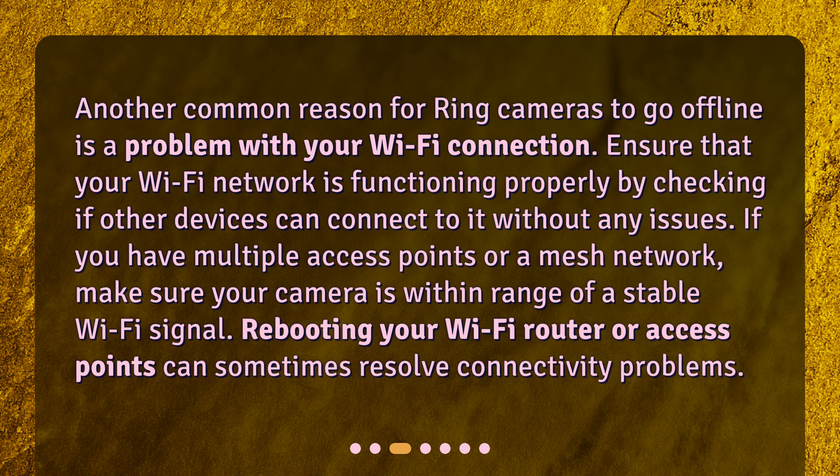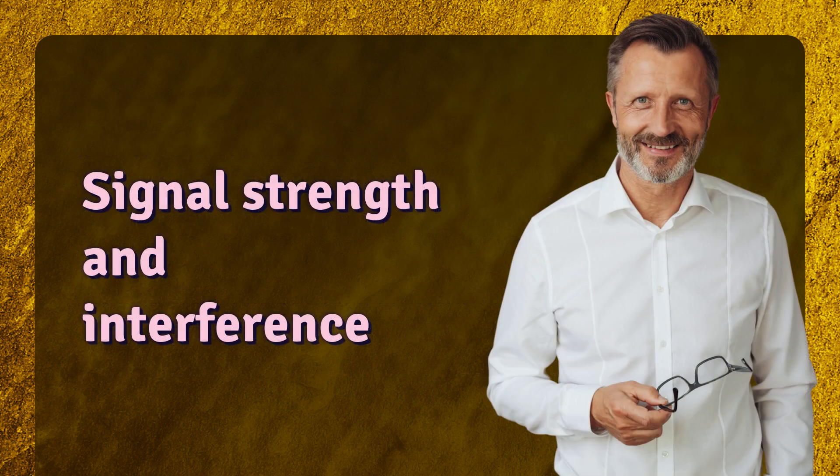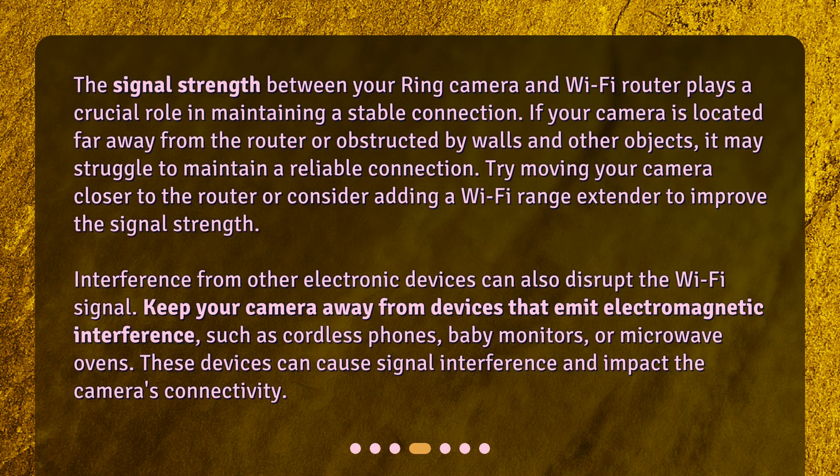Signal strength and interference — the signal strength between your Ring camera and Wi-Fi router plays a crucial role in maintaining a stable connection. If your camera is located far away from the router or obstructed by walls and other objects, it may struggle to maintain a reliable connection. Try moving your camera closer to the router or consider adding a Wi-Fi range extender to improve the signal strength.